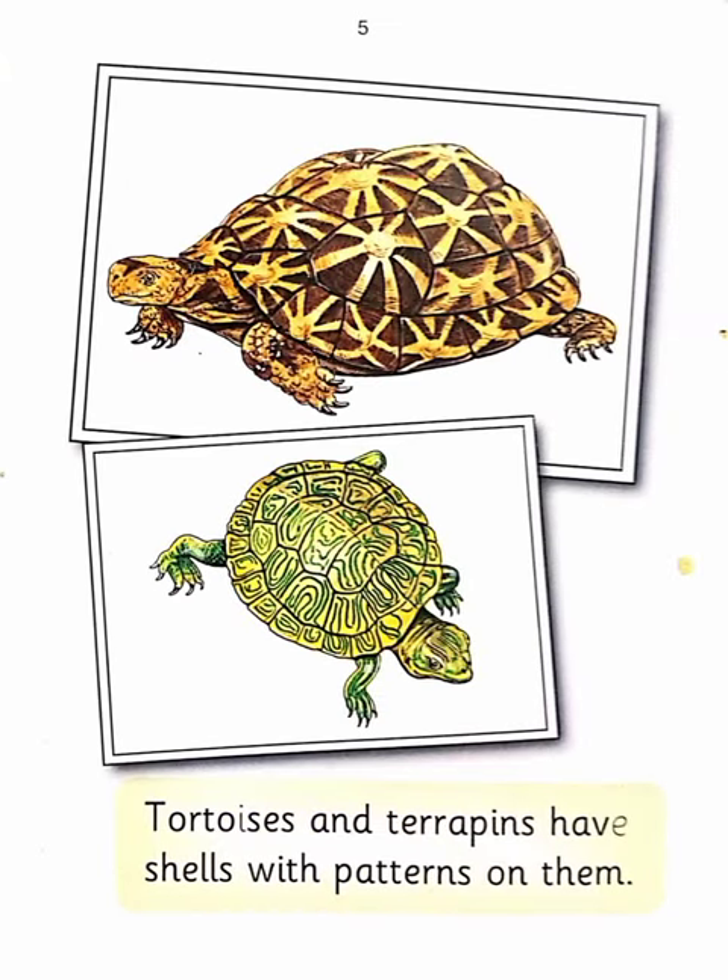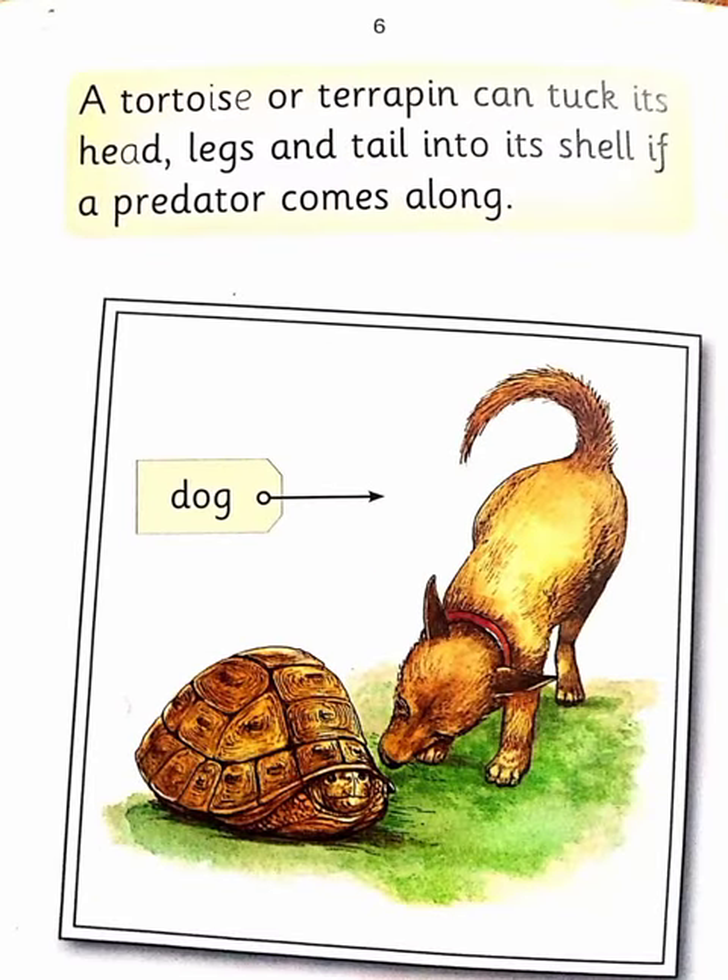Tortoises and terrapins have shells with patterns on them. A tortoise or terrapin can tuck its head, legs and tail into its shell if a predator comes along.